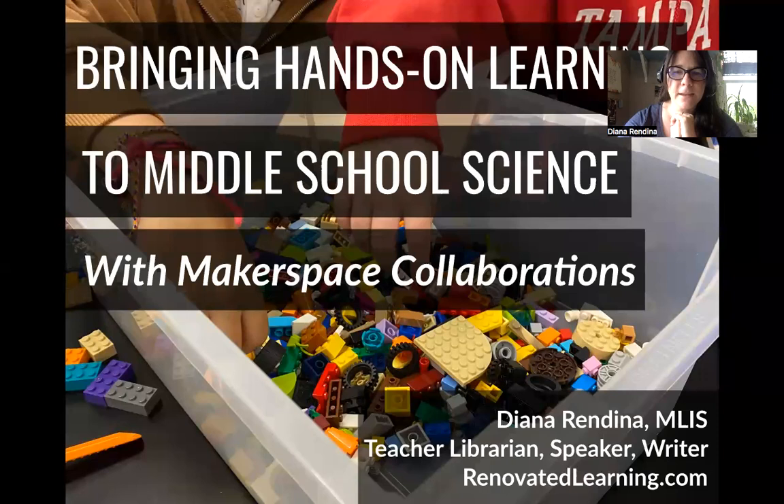Hello, my name is Diana Rendina. I am a teacher librarian, and I am going to be talking today about bringing hands-on learning to middle school science with Makerspace collaborations.